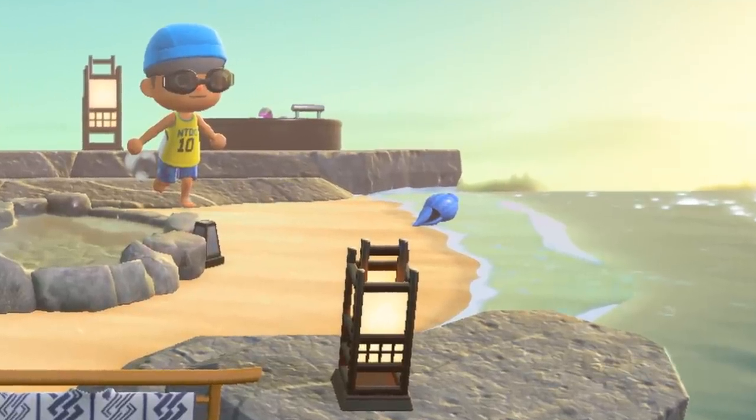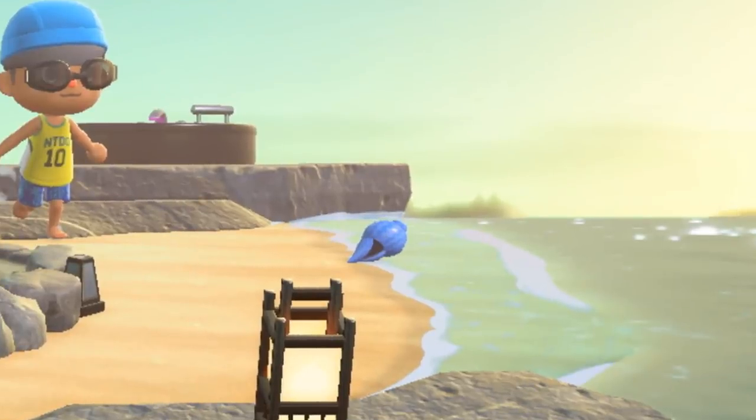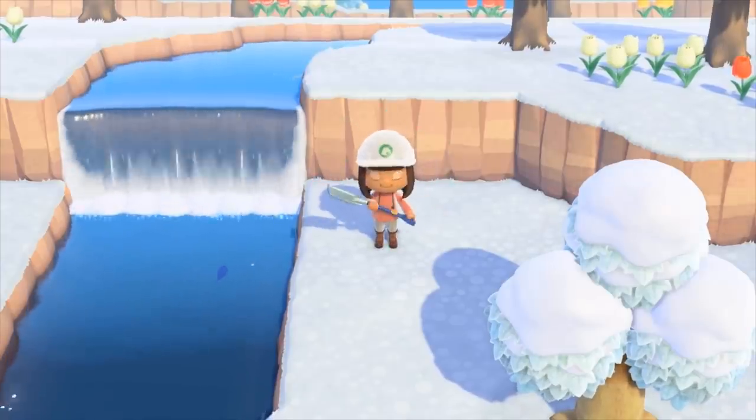Number nine: there are more varieties of seashells to collect. If you look closely on the beach, one of them is even colored blue. Number ten: when the fish shadows are swimming around in the water — and I kind of love this — you can actually see the water being displaced as they wiggle around. That's a pretty amazing detail.